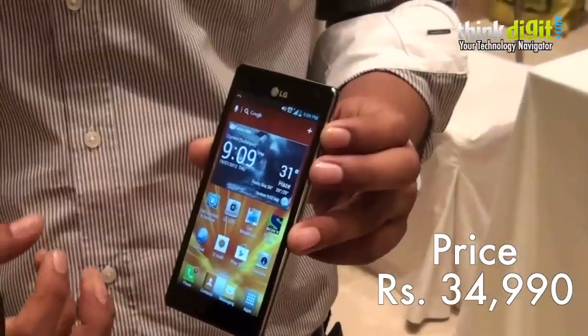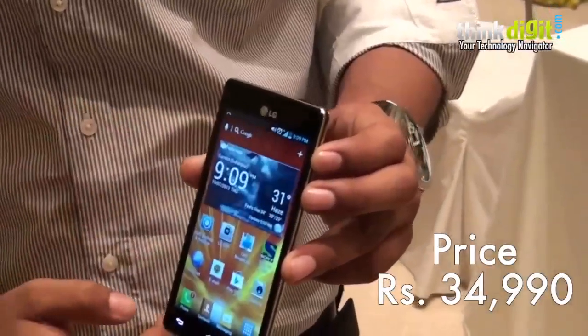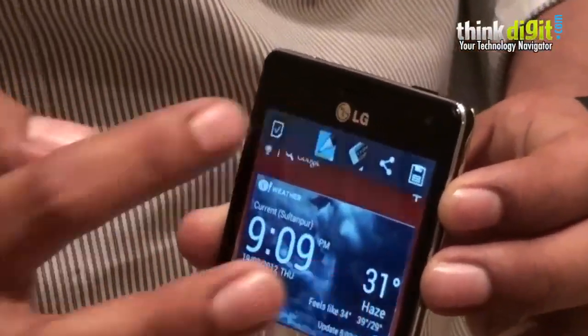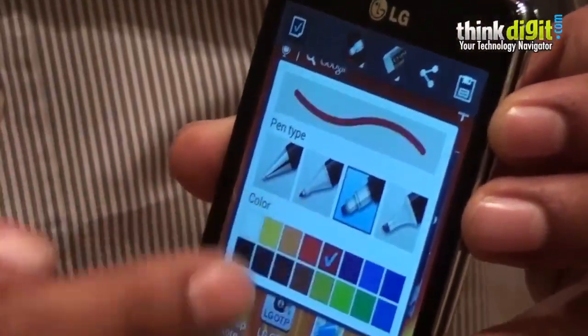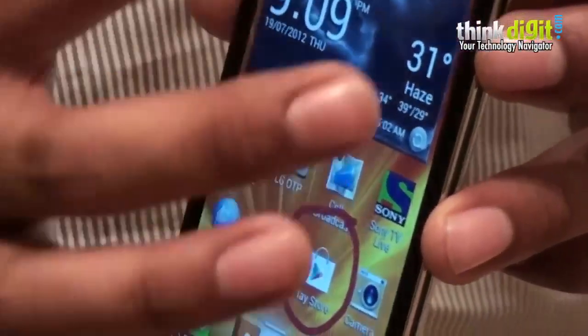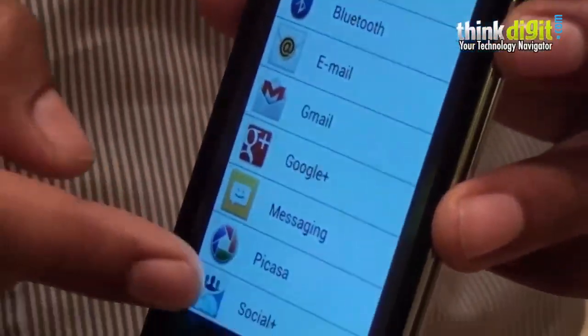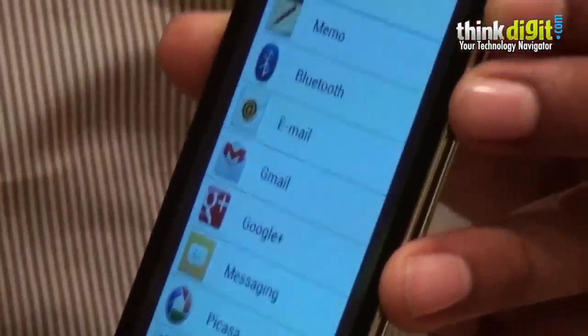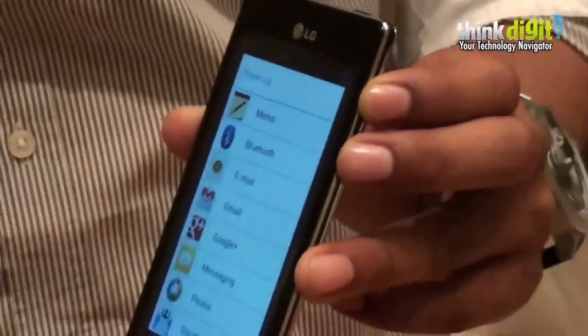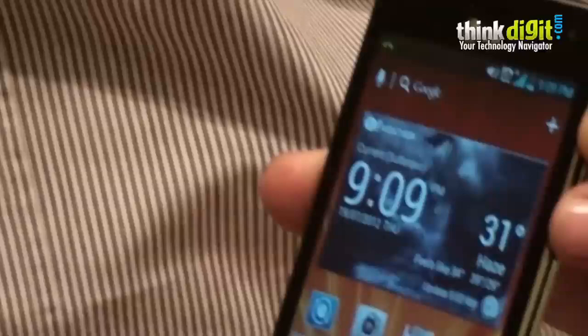We have given innumerable tweaks, starting with a quick memo function which lets you take a screenshot and write on anything that you have captured in the background. For example, I can circle the Play Store icon, and share it via memo, Bluetooth, email, Google, Picasa, or Social Plus which includes all your Facebook, Twitter, etc. I can save it onto the gallery and you're back on the screen.